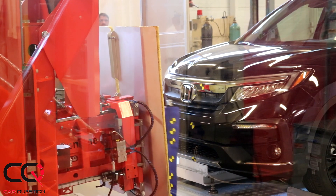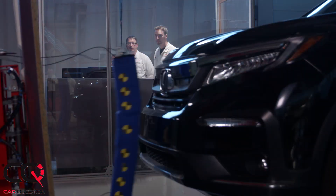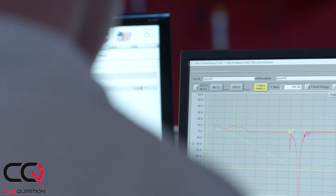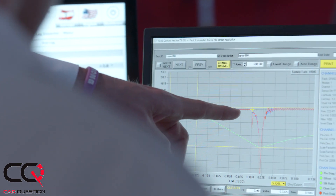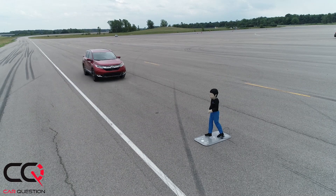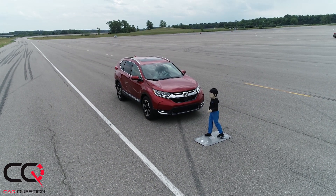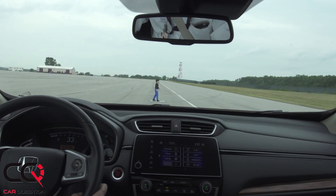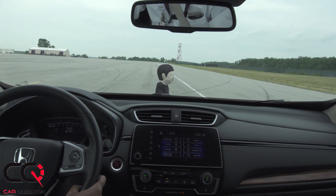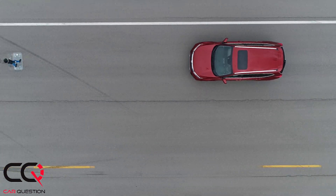They also saw the leg impact test — it's extremely fast and violent at the front of the car. The bumpers and front-end design are engineered to absorb that shock. Even the wiper is designed to break on impact rather than remain intact, just to dissipate that energy.